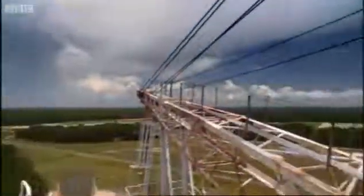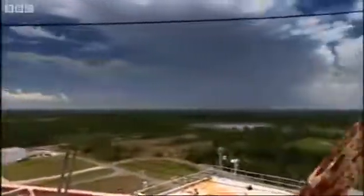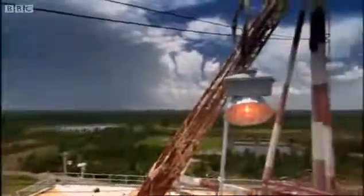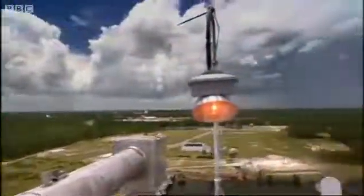Anyone living on the inside of it was offered a simple choice: stay, and you'll never hear another television programme as long as you live, or take the NASA shilling and get out. No-one stayed. And NASA ended up with exactly what it wanted — 125,000 acres of nothing.